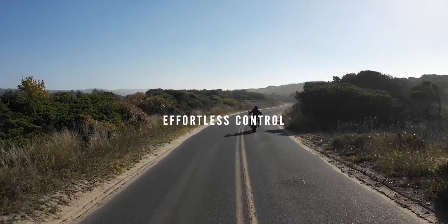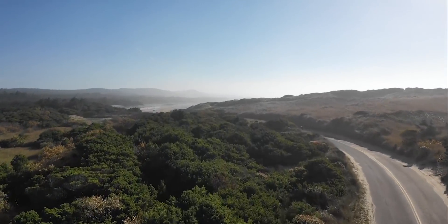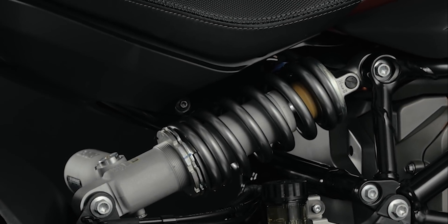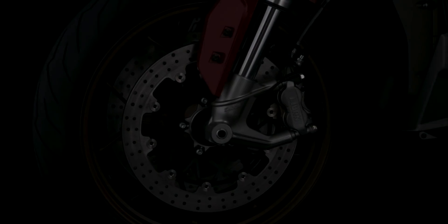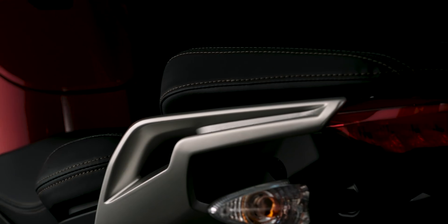Effortless control — the SRF is both brawn and brain, unprecedented in performance and adaptability. Equipped with Xero's Cypher 3 operating system and Bosch motorcycle stability control, the SRF boasts best-in-class straight line and cornering brake control across all 14 ride modes.